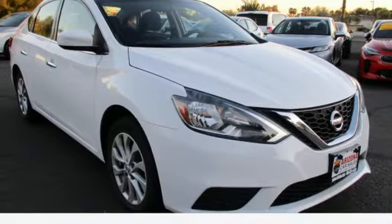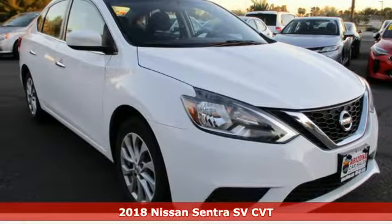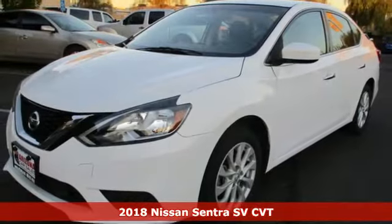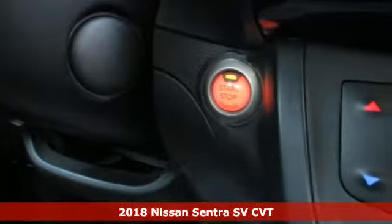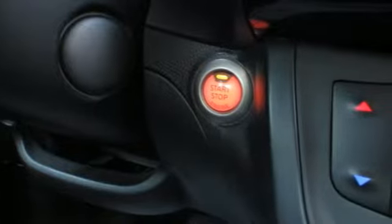It's a 2018 Nissan Sentra. Who says your commuter car has to be a commuter car? Upgrade your drive with this Sentra and get ready for an impressive combination of features.